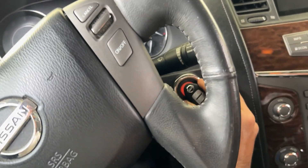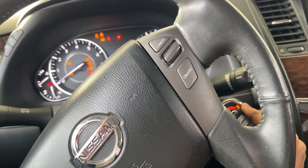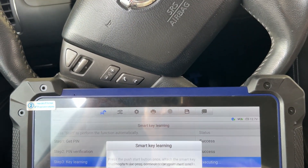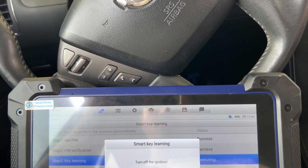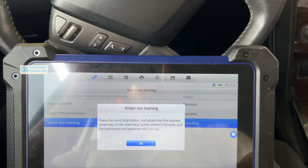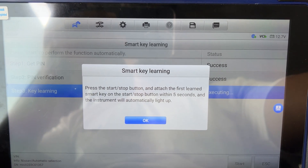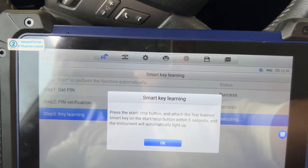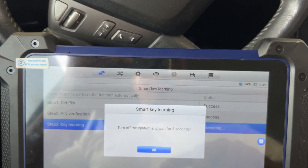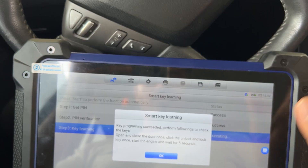Press the second key until the switch ignition is on. Program success — no more. Turn ignition off and wait for three seconds — program success.